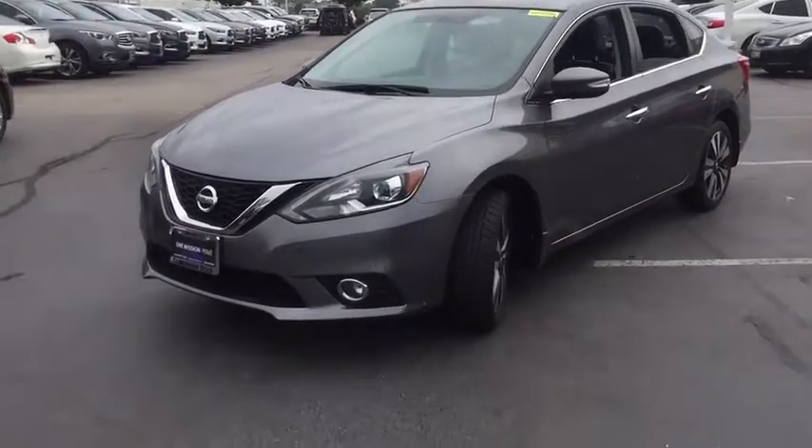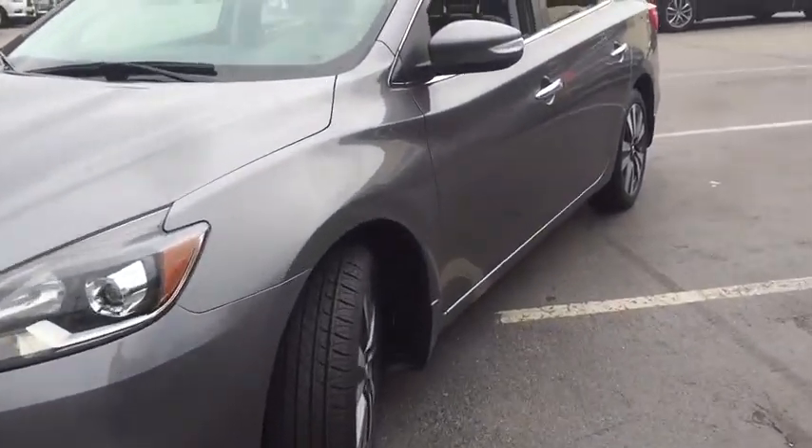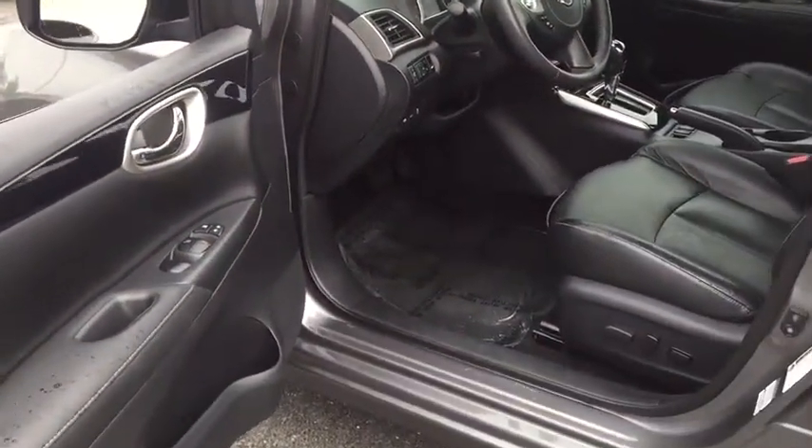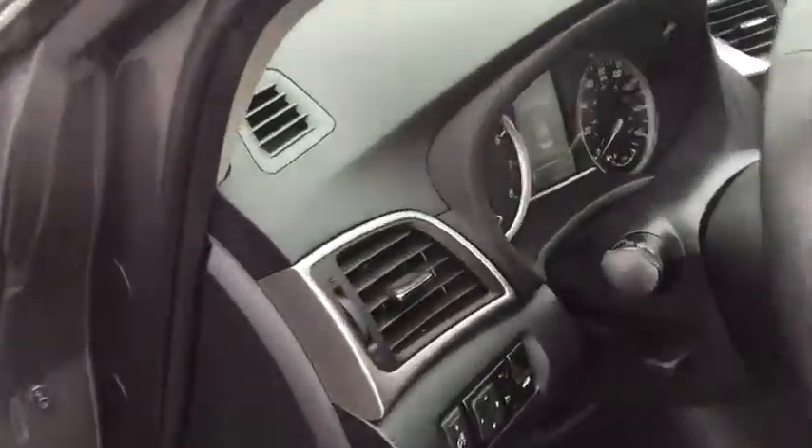This vehicle has less than 50,000 miles. Here are some of this vehicle's great options: traction control, navigation system, dual airbags, power steering, four-wheel disc brakes, heated front seats, CD player, trip computer, rear window defroster.